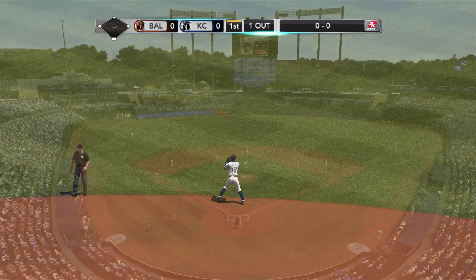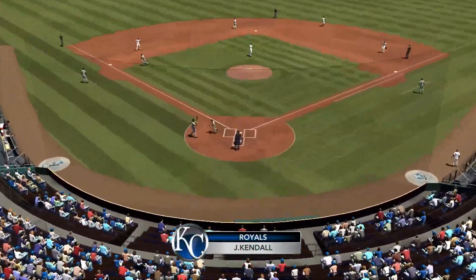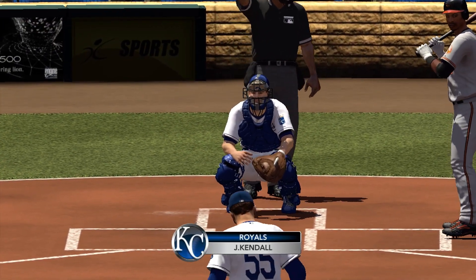Now we'll take a quick look at the Royals as they line up defensively. Jason Kendall's always been known for his ability to call the game. His relationship with the pitching staff has been critical to his success and his team's success.